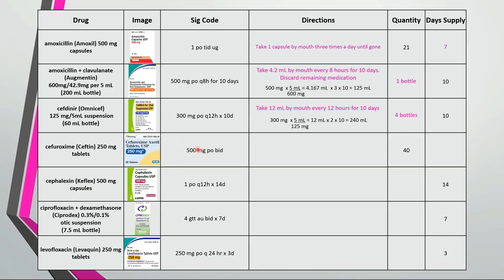Next one is take 2 tablets by mouth twice a day — 40 divided by 4 is a 10 day supply. This is take 1 capsule by mouth every 12 hours for 14 days — 14 times 2 is 28 capsules.